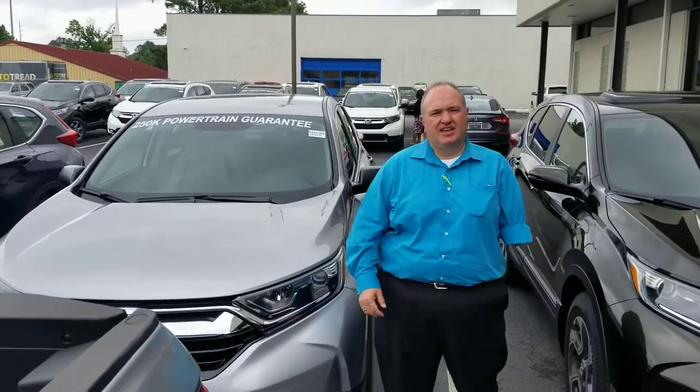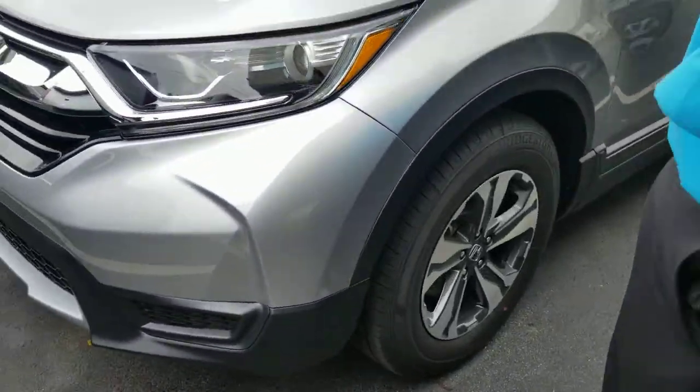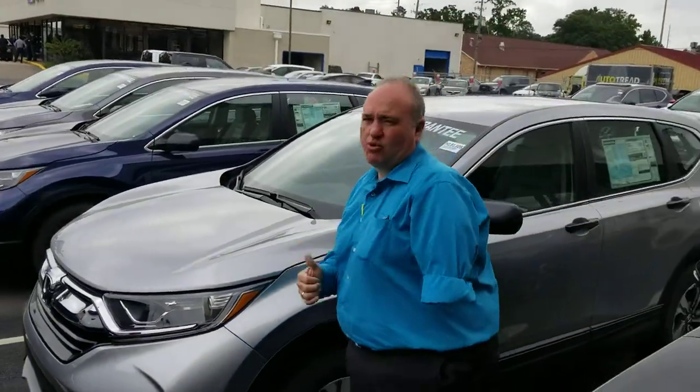This is Greg Canterbury with Tamron Honda. I'm one of the USA representatives here at the dealership. I have the LX CR-V that you inquired about. This is a silver one. I've got plenty to choose from plus a ton more in the back.